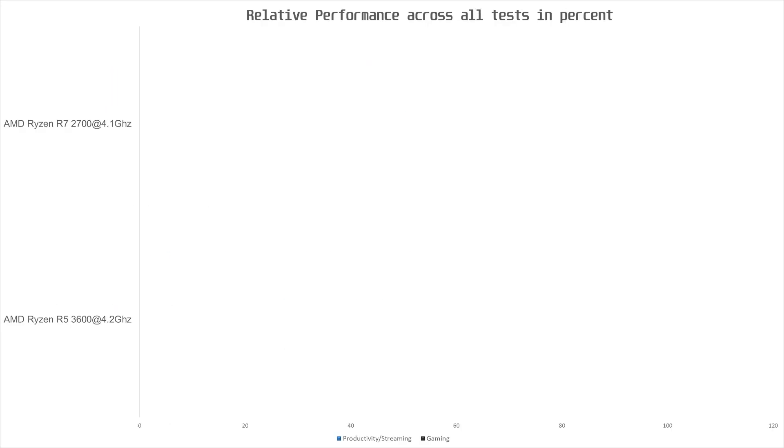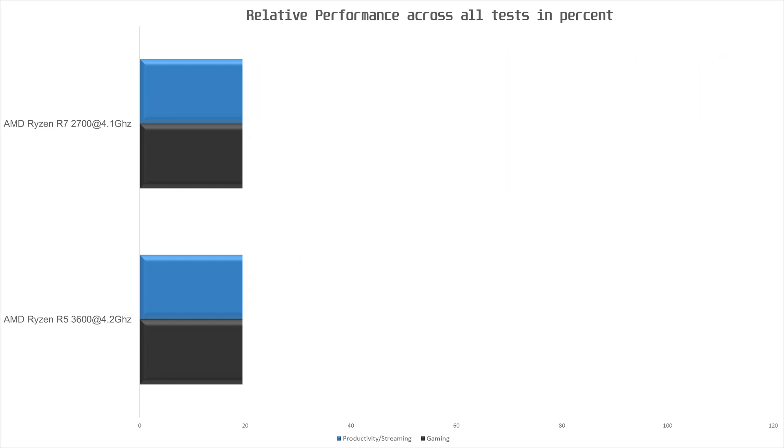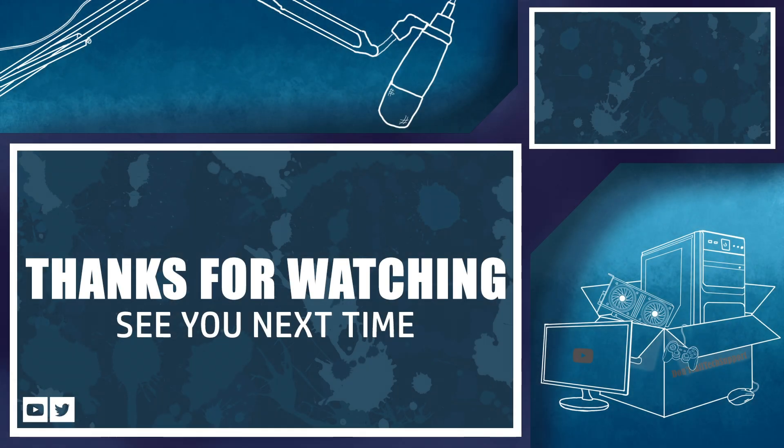So if your main priority is gaming, the R5 3600 is the better choice. If however you're doing a lot of streaming or video encoding, the R7 2700 could be a better choice — but only if you overclock it. Stock for stock, the R5 3600 is the clear choice. Thank you so much for watching, consider subscribing if you liked this video, and may you have a great day. Farewell.